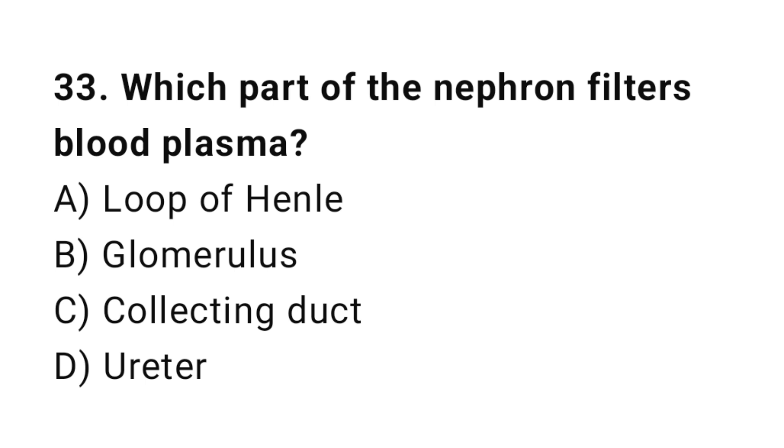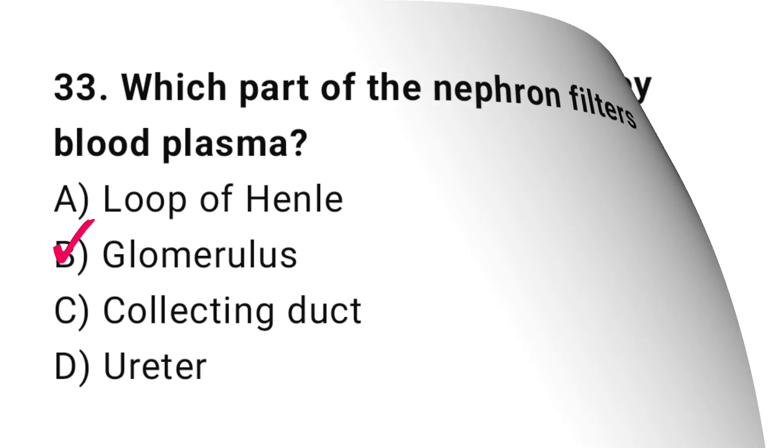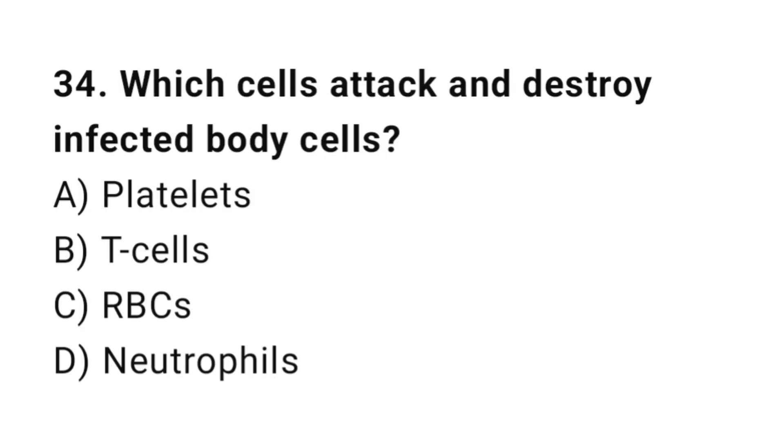Q33: Which part of the nephron filters blood plasma? The correct answer is B, glomerulus. Q34: Which cells attack and destroy infected body cells? The correct answer is B, T cells.